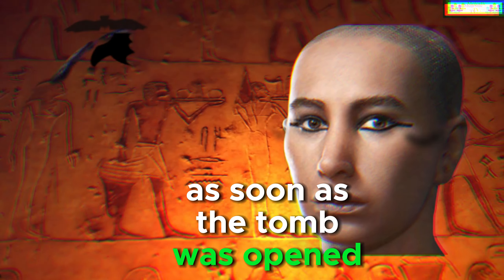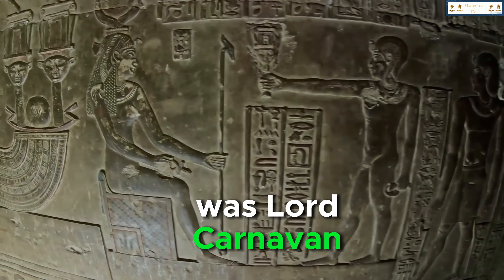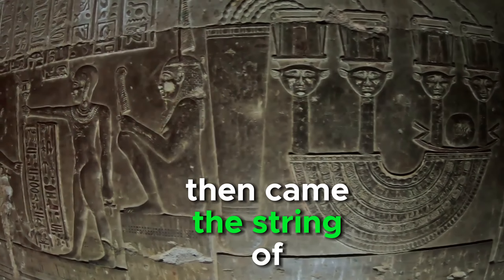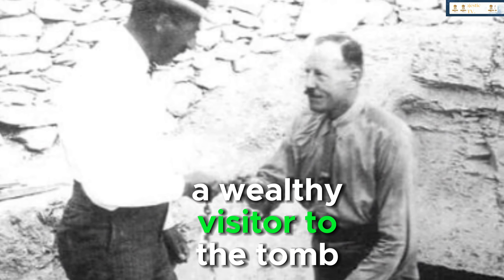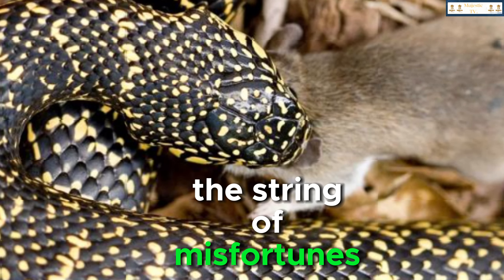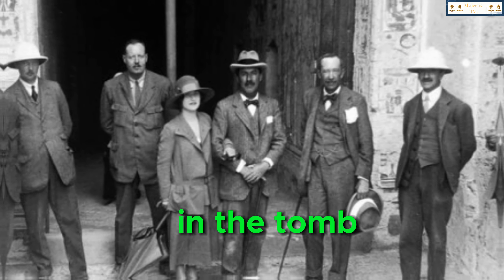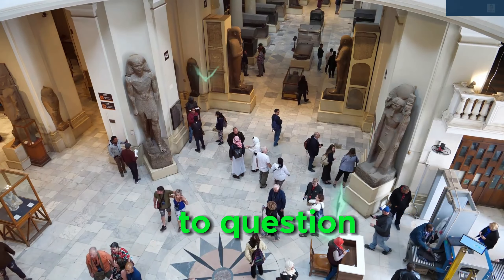As soon as the tomb was opened, strange occurrences began to unfold. The first to fall victim to the alleged curse was Lord Carnarvon, the expedition's financial backer. Merely a few months after the tomb's opening, he succumbed to a mysterious illness. Then came a string of inexplicable deaths: Carter's personal secretary was found smothered in his room, a wealthy visitor to the tomb died of pneumonia, and Carter's pet canary was reportedly eaten by a snake. The string of misfortunes led many to believe in the curse of the pharaoh. But here's the twist — Howard Carter, the man who led the expedition and spent the most time in the tomb, lived for another 17 years after the discovery.